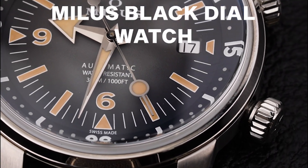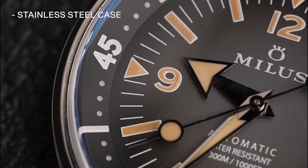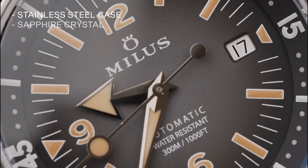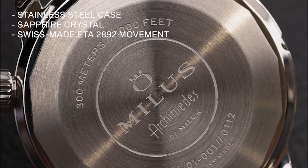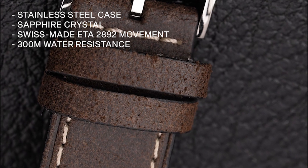Lastly, we have the Myles Black dial watch. Crafted from robust stainless steel, it features a sleek black dial with sunray brushing, protected by a scratch-resistant sapphire crystal. Powered by a precise Swiss-made ETA 2892 automatic movement, the watch is water resistant up to 300 meters and also has a brown leather strap.